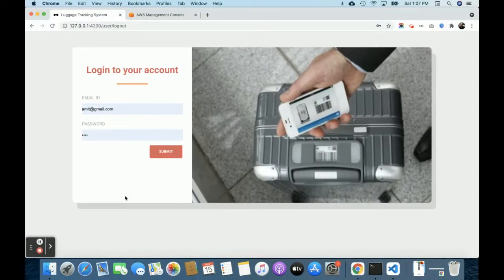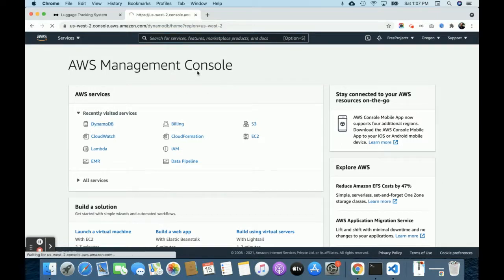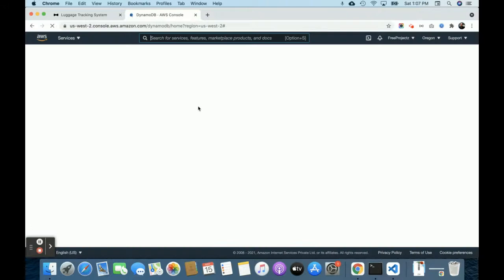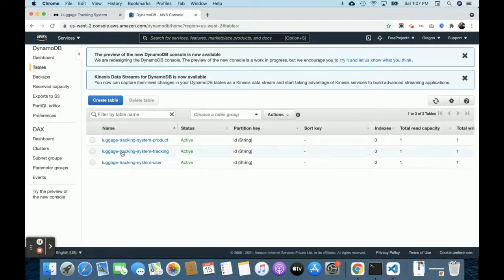Let me show you the AWS console. On the DynamoDB side, here are the tables — currently three tables are available.